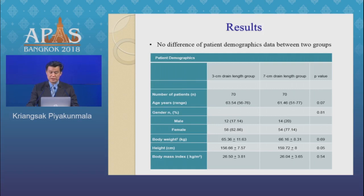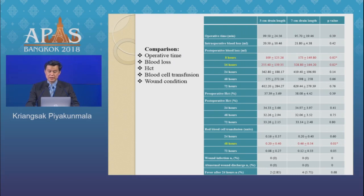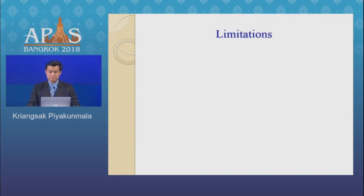For the results, demographic data showed no difference between groups. Comparing operative time, blood loss, hematocrit, blood transfusion, and wound condition — we found that postoperative blood loss at 8 hours and 16 hours was significantly less in the 3 cm length group. Red cell transfusion at 48 hours was also less in the shorter drain group compared to the longer length. Wound complications were the same between groups.